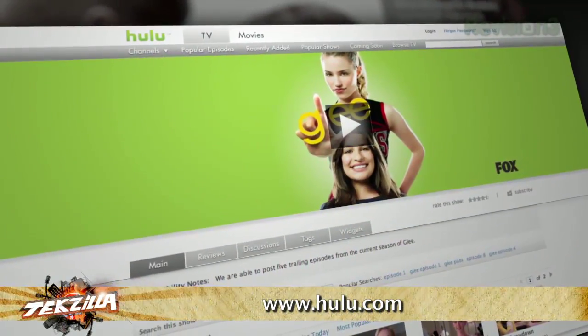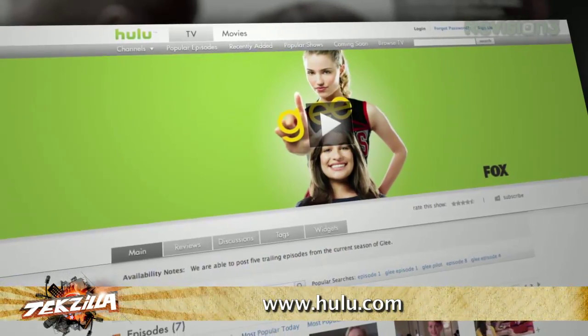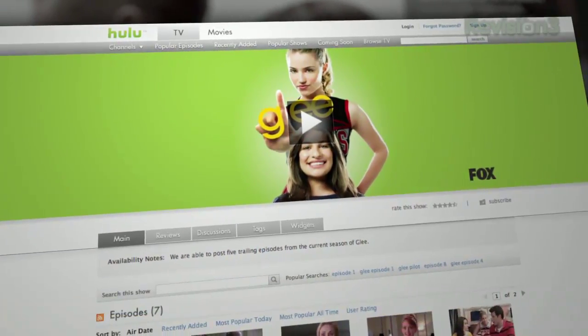There's one question we get all the time that every non-U.S. watcher of the show asks: how can we get Hulu outside of the U.S.A.? Here to help answer that question, our very own producer, Mr. Roger Chang. That actually is a very good jumping-off point because there are a lot of sites, not only in the U.S. but outside of the U.S., where it's difficult for non-residents to access the content.